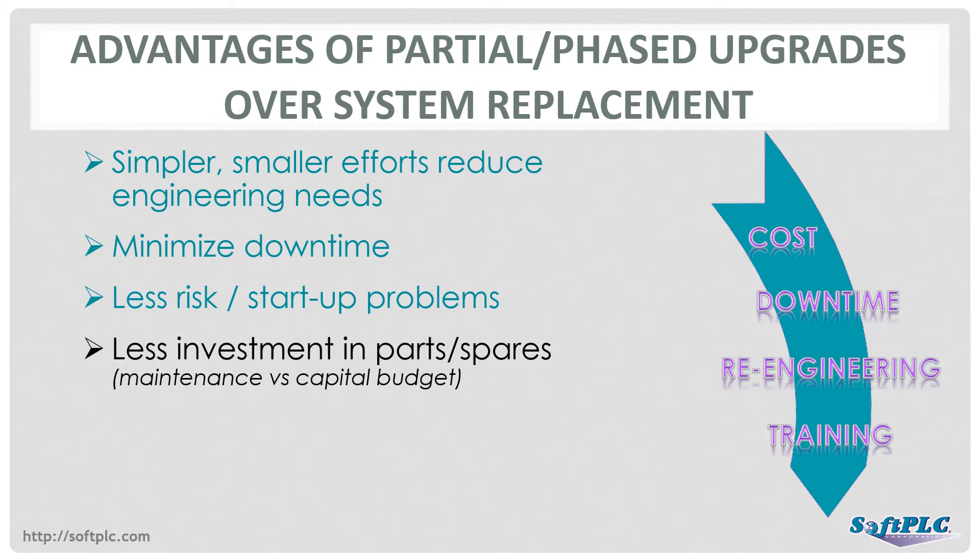Implementing an upgrade over time often means funding approval is easier, allowing use of maintenance budgets instead of all the steps required for a large capital program. If only certain components are problematic, you can focus on those and leave the rest of the system in place. With a new PLC, this may not be possible.